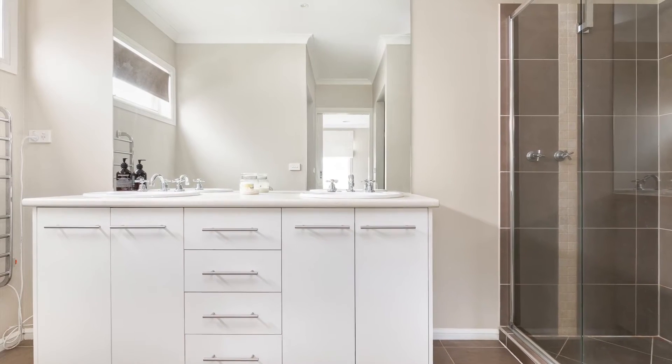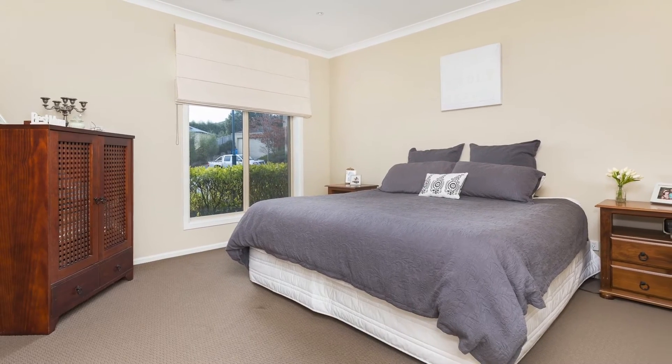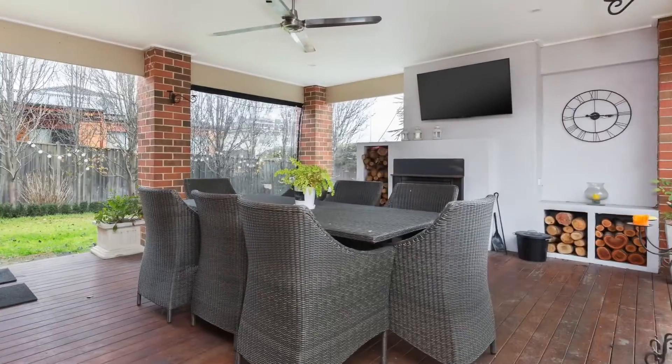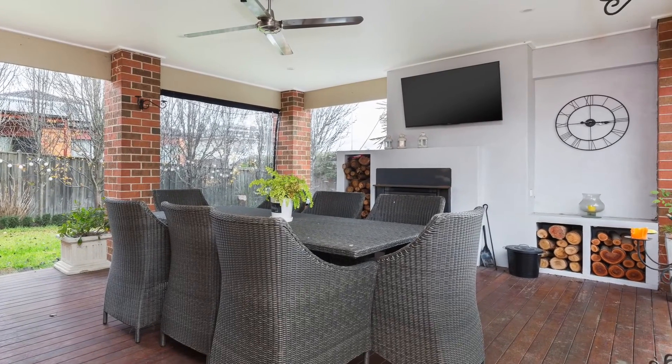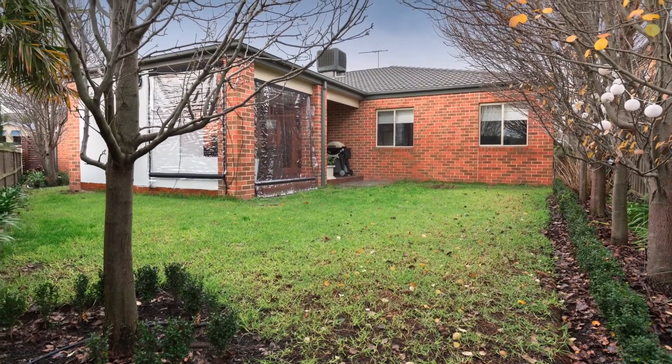The beautiful main bathroom is as new and conveniently services the three sizable bedrooms situated to the rear of the home. A super fun outdoor decked, under-roof entertaining space is complete with fireplace and looks to the well-maintained private backyard.